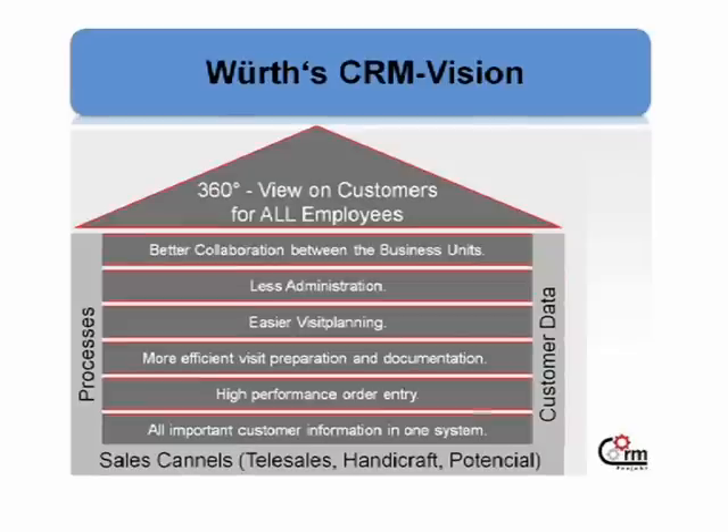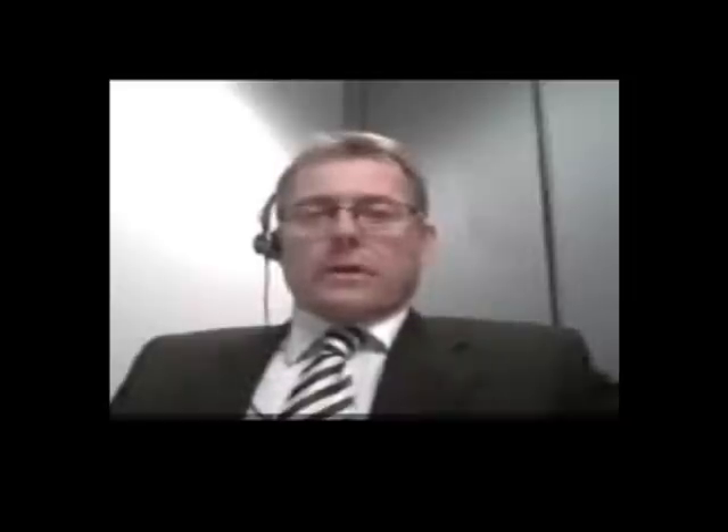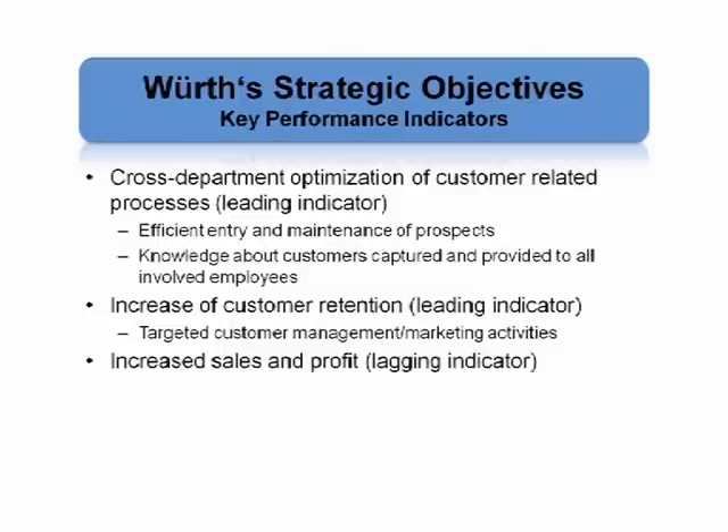Yes, of course. Wirt Austria is a wholesale company. We have more than 50,000 customers in Austria, more than 400 sales representatives spread over Austria, 21 branch offices, an internal sales department of about 20 persons. And for our smaller customers, we have a call center solution we call tele-sales with fixed agents. At every point of sale, a customer can have a contact. The problem was that we didn't have a collection of all customer contacts in one place. With our CRM system, we wanted to have a 360-degree view on our customers, so that at every point of sale, all information about our customer should be available.